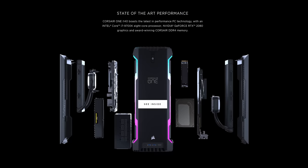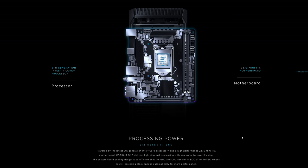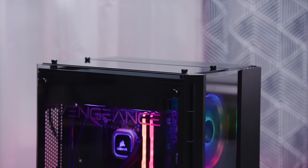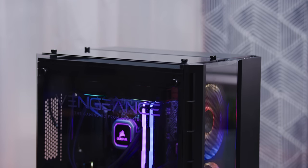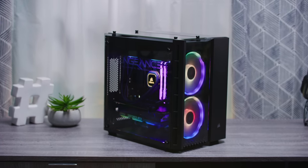Corsair's story at the time was that the One is unique — it's too difficult to assemble to offer this chassis as a standalone case, so it doesn't really compete with anyone else's offerings. But this — the Vengeance PC — is a fully built gaming PC from Corsair using all off-the-shelf components.